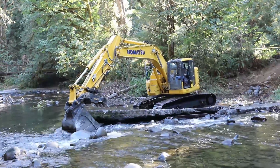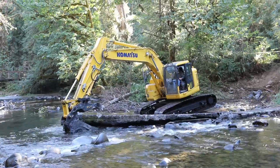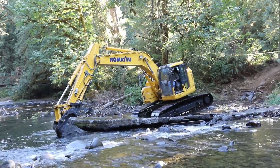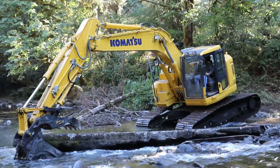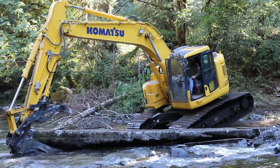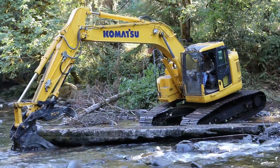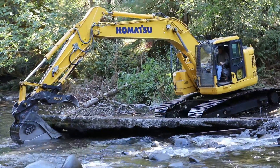Observations revealed that some undermining of the concrete dam structure had occurred. As a result, voids were created beneath the dam, allowing leakage. This may have been the primary reason for its abandonment as a water-retaining structure for a swimming hole. Bedrock is exposed in the bed of the channel, both upstream and downstream of the existing dam structure.